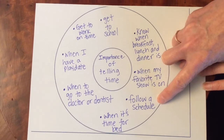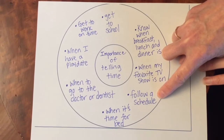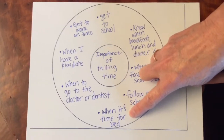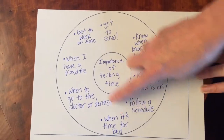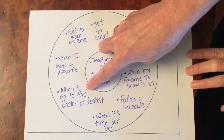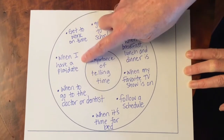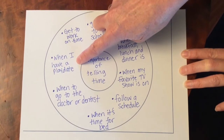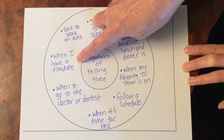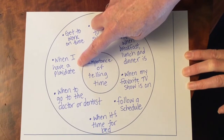We definitely follow a schedule at school, and some of your moms and dads also have a schedule for homeschool. You probably have a bedtime, and you need to be able to tell time for that. When you go to the doctor or dentist, they give you an appointment time and you better be on time. Some of you have had playdates and will have playdates in the future, and you usually have a set time — it's important to know what time you need to be there.